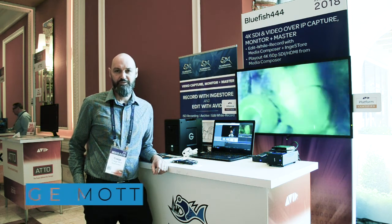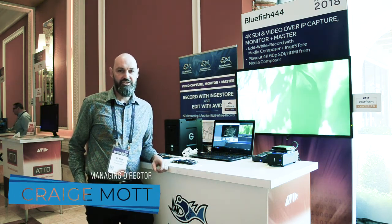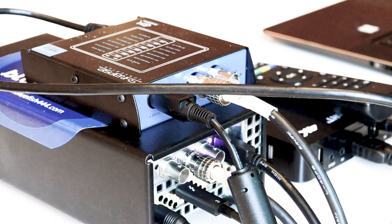Good morning, I'm Craig Mott, Managing Director of Bluefish 444, and we're here at Avid Connect 2018. This year we're showing our Ingestor application developed by Bluefish 444 running on the Epoch video hardware. We're demonstrating this working simultaneously with Avid Media Composer.